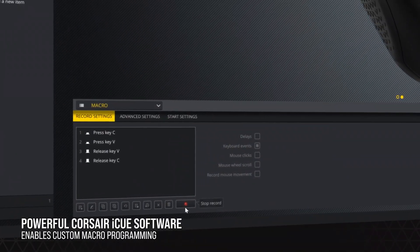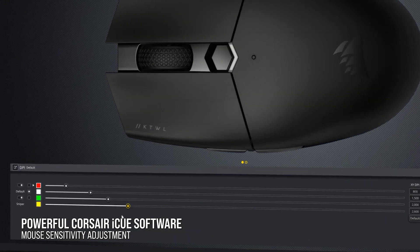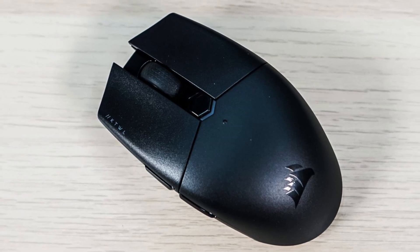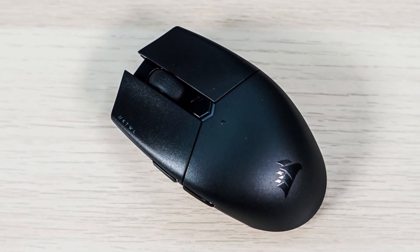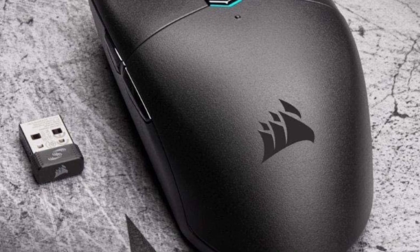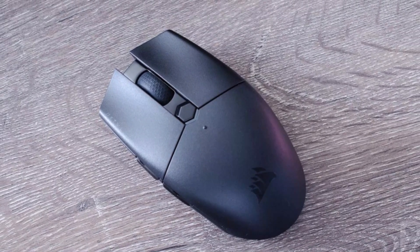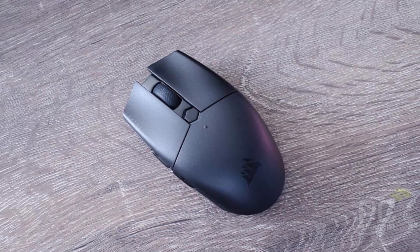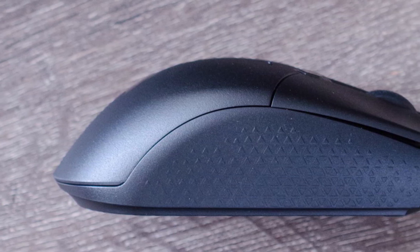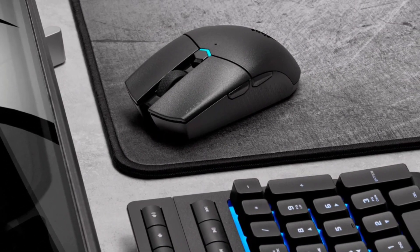Corsair's IQ software also enables you to personalize the mouse buttons according to your preferences. Setting up and using the Qatar Pro Wireless is straightforward. It utilizes a 2.4GHz Slipstream Wireless connection, ensuring minimal latency and near-instantaneous response. If you wish to keep the Slipstream Wireless dongle plugged into your main gaming system, you can easily switch to Bluetooth pairing with a simple toggle switch on the bottom of the mouse. The Qatar Pro Wireless delivers up to 135 hours of playtime on a single AA battery, making it a compelling choice for gamers seeking a high-performing wireless mouse without breaking the bank.